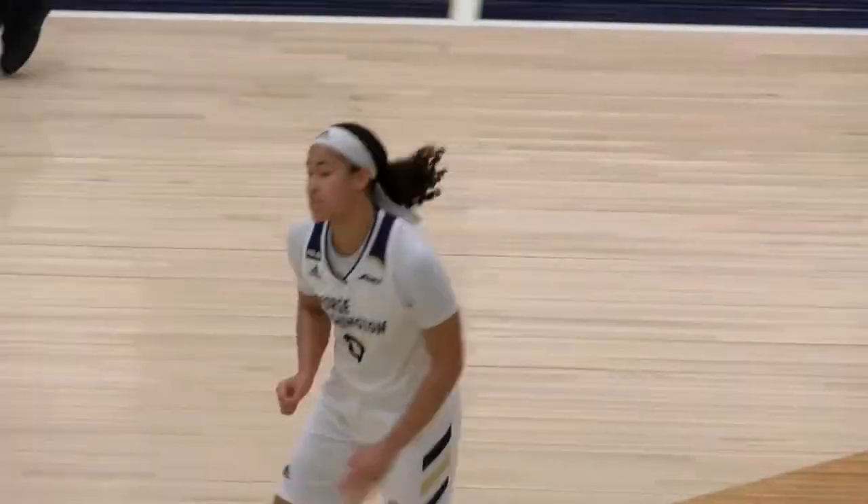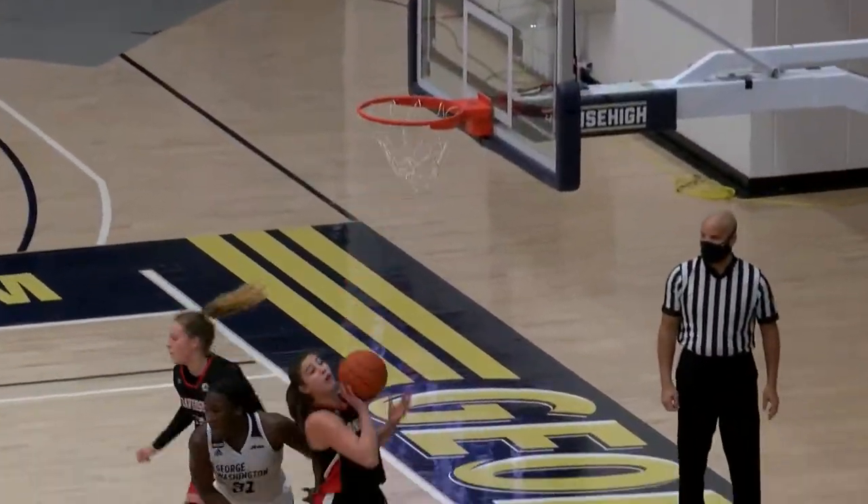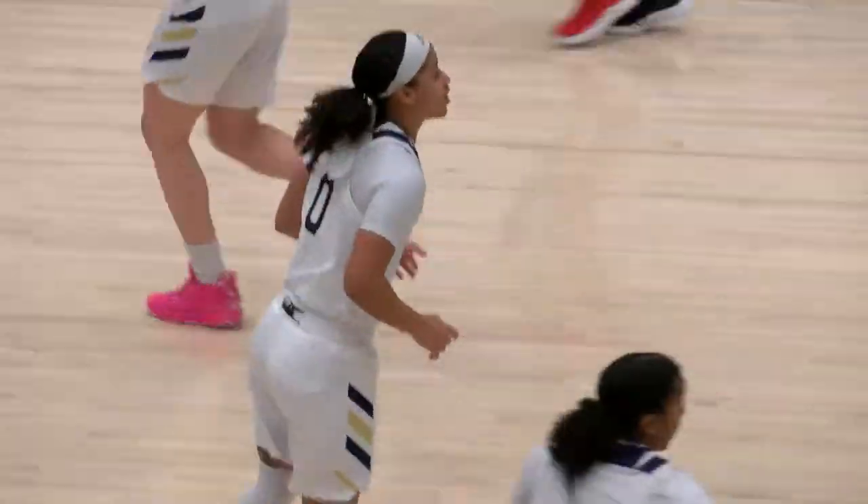Whitney from the top of the key buries the jumper and it's six nothing Colonials. Brown has it in the corner — Whitney with the baseline jumper and she is feeling it. Two in a row from Whitney.